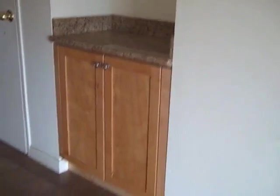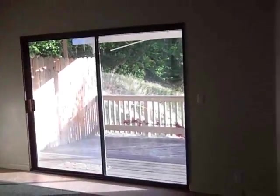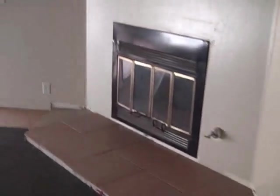Looks like a little wet bar here as you enter the house. And we have what appears to be the master bedroom, and it does have a fireplace. It has an attached bathroom and shower.